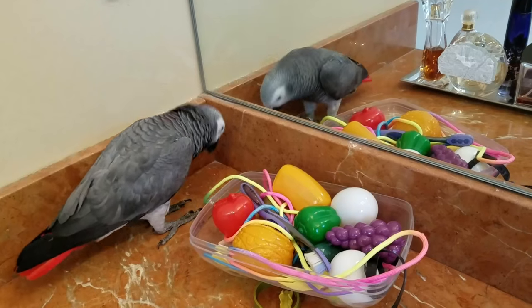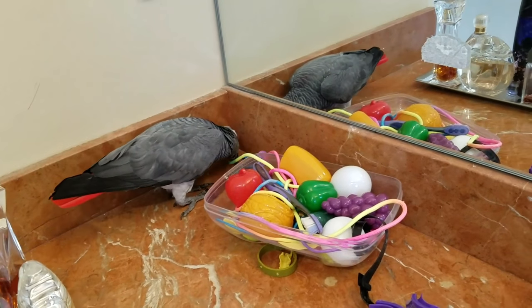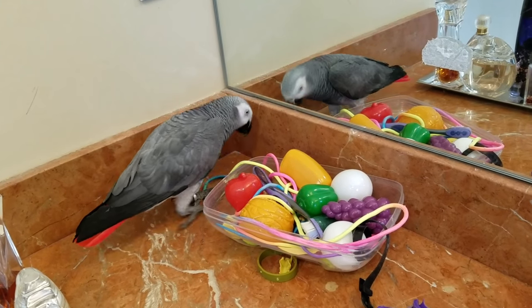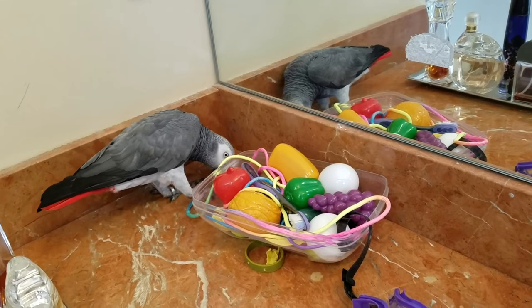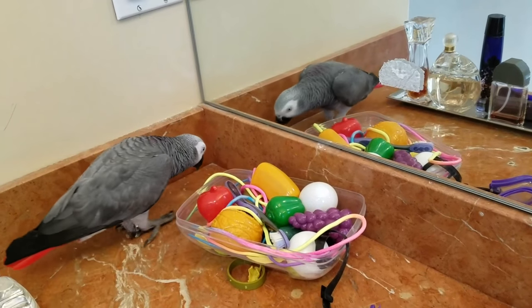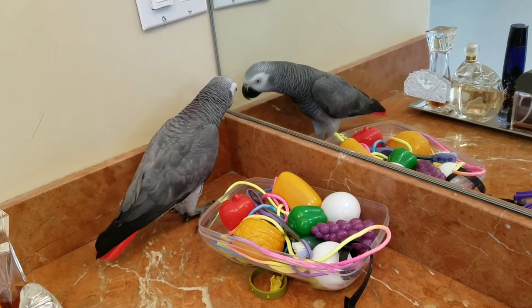You see how busy I got him. That's good for like a good half hour to 45 minutes of getting ready, washing your face. I have to have these little stations all over the place with their toys. This is Cody's first time. He's also learning about the mirror.